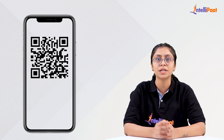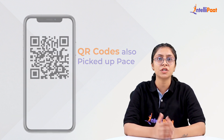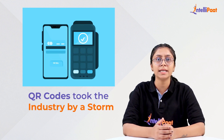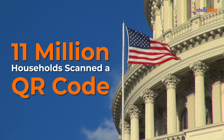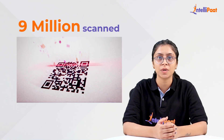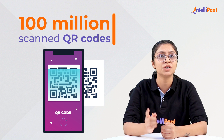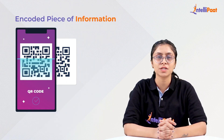With the inception of smartphones, QR codes also picked up pace. And with the onset of digital transactions and the pandemic, QR codes took the industry by a storm. In the year 2020 in the United States alone, 11 million households scanned a QR code — a sharp rise from 9 million scanned QR codes in 2018 — and this is expected to reach 100 million scanned QR codes by smartphone users in the year 2025.